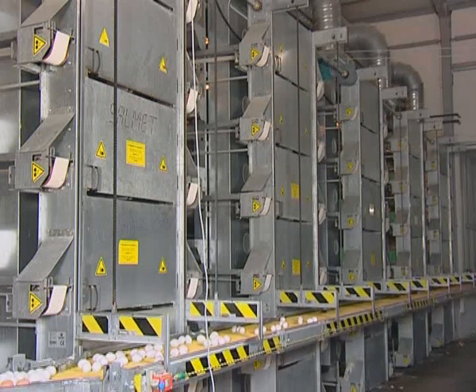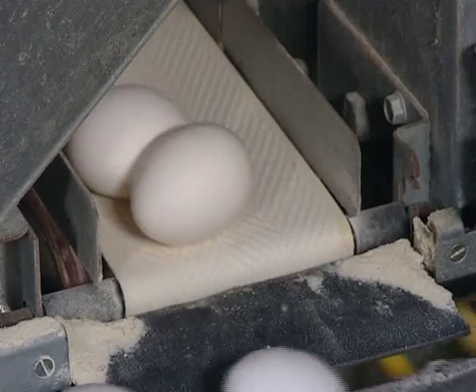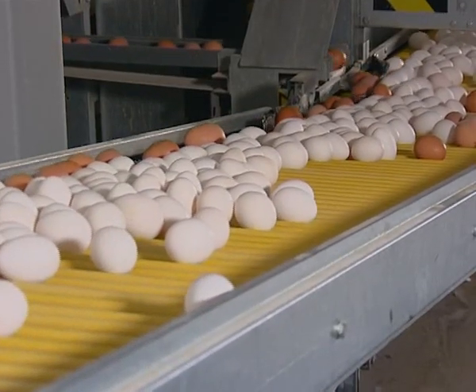The golden eggs from the layer house are collected daily on automatic conveyors, that bring them to the egg-grading and packing machines.